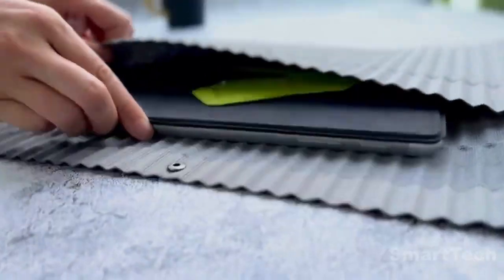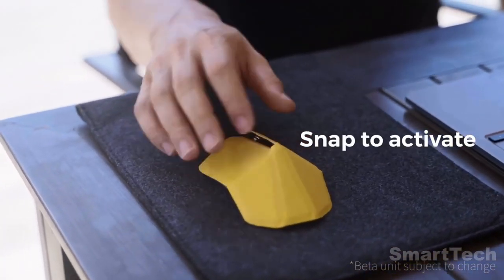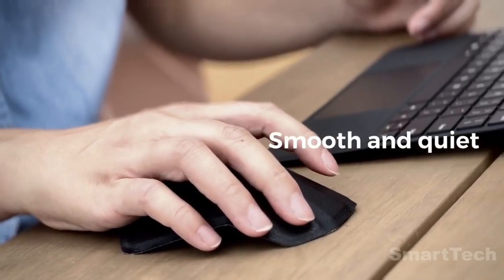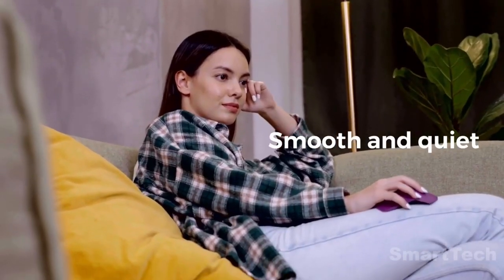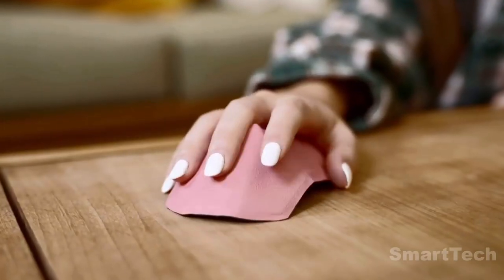It magnetically snaps into action for easy setup, and connects to any Bluetooth-enabled computer or device with minimal latency and without the need for a dongle. This pocket-sized device will enhance your productivity no matter where you are, giving you a reliable and ergonomic solution for your work setup.